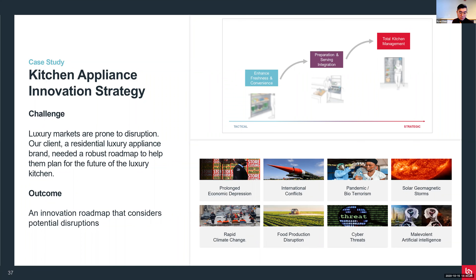An example here is work we did with a kitchen appliance manufacturer. They operate in the luxury segment of the market, which is highly prone to disruption. COVID is a good example of how a potential disruption changes consumers' perception about luxury products. Our client needed to develop a more robust roadmap to help plan for the future of luxury kitchen products. You can see the plan on the top right. What I want to focus on is the extent to which we helped stress test the roadmap - on the bottom right you see some of the potential events we hypothesized and evaluated for potential impact, and how they can create a response toward these low-probability but high-impact events.